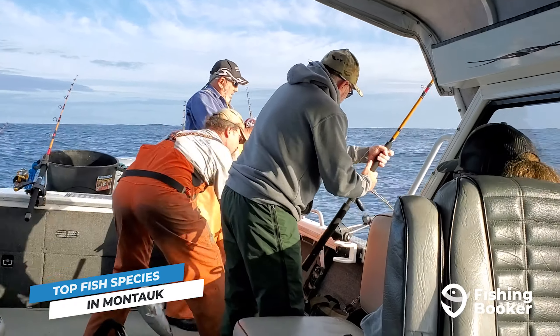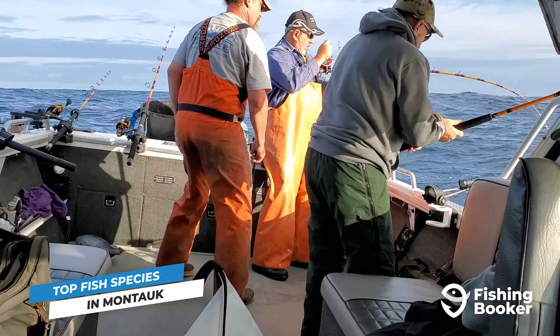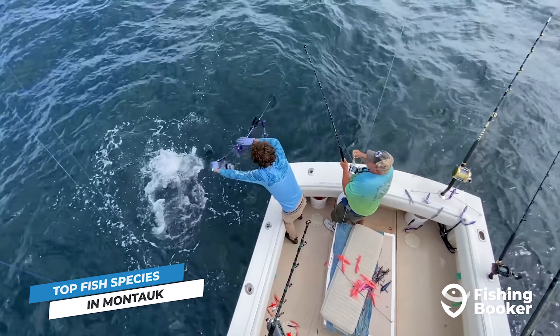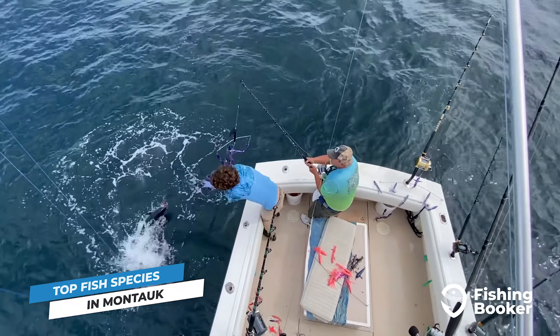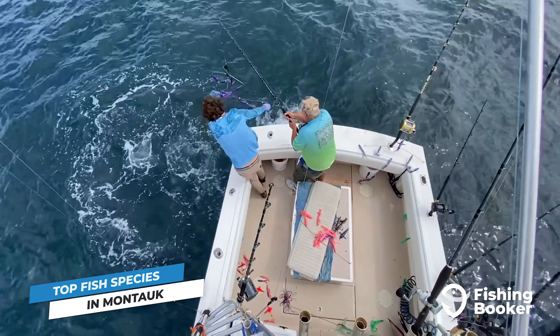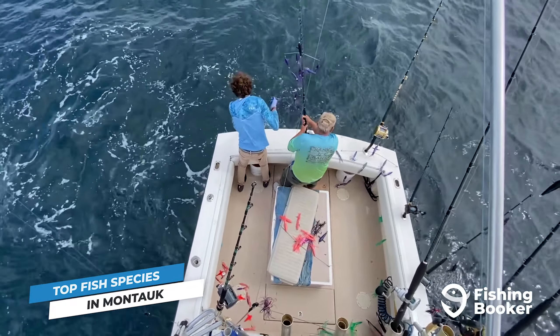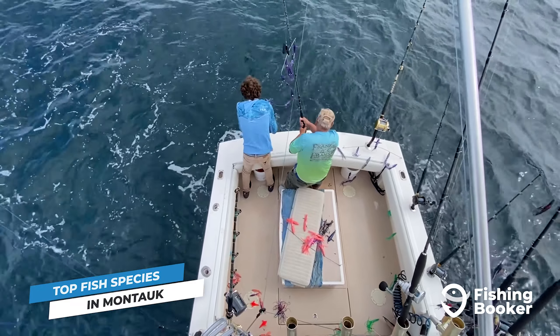Coming in at a close second to stripers in terms of popularity are fluke. They're great to eat and they're pretty easy to hook, making them an excellent addition to family fishing trips. If you're fishing with kids, you can also add porgy, black sea bass, and blackfish to your list of targets suitable for all skill levels.